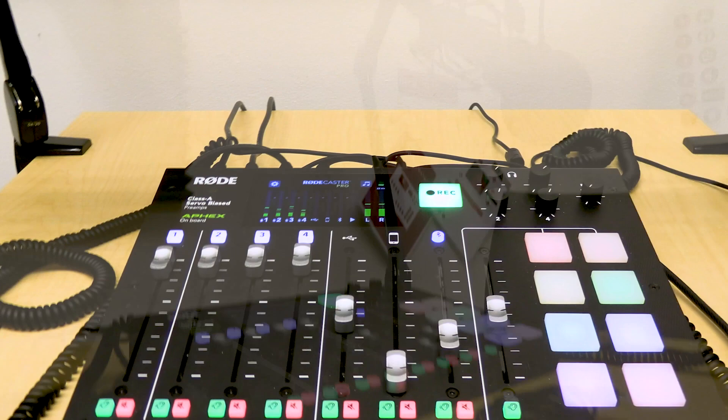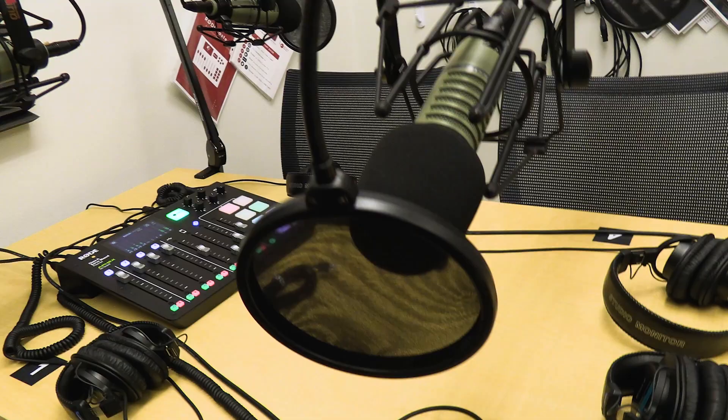New in 2021, we have the Podcast Suite, which allows four guests to record podcasts straight to the Rodecaster Pro. It also allows you to phone in remote guests via Bluetooth, which is fantastic for the pandemic.